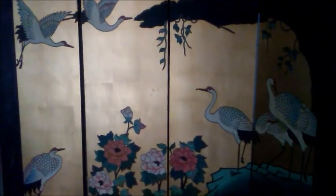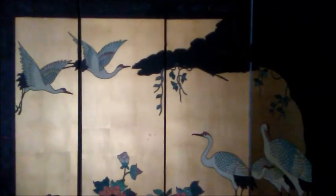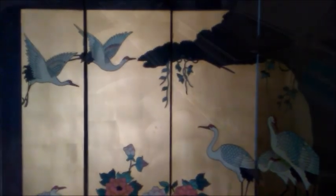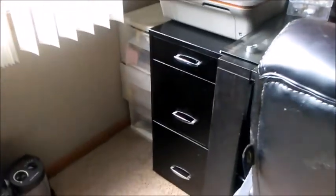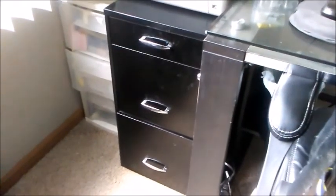I know I'm taking a while to get around to my desk, but I will. You wanted to see the nail area, so you're seeing it in the whole thing.